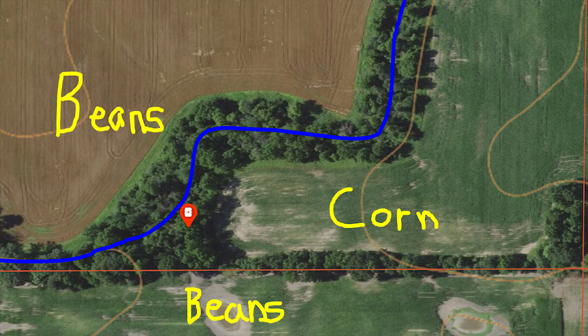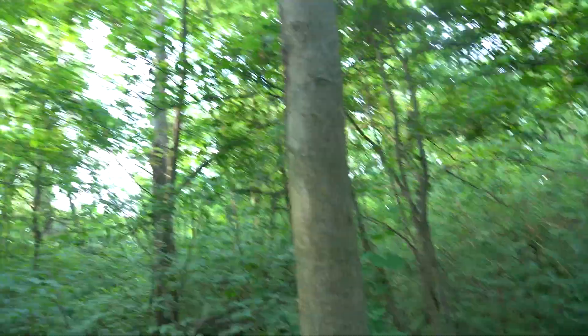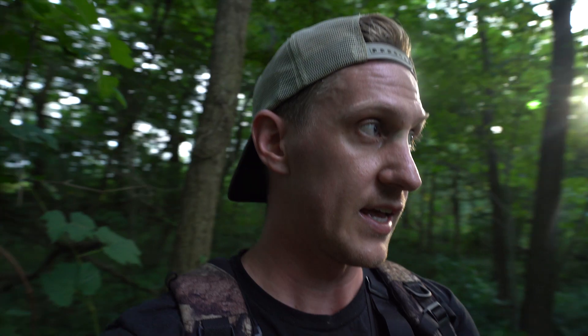I just hung my next camera — it's in a block of woods. There's a bean field, a bean field, and then a cornfield, and this is the biggest little block of woods. I was hesitant to put it here even though there are super heavy trails, because it's really the only cover — but there's actually beds right here. I'll probably check this one just once before season. The reason I put the cell camera on the field edge is to get a lot of inventory of what bucks are in the area, and then I'll come check this one and have an idea how much they're going through the cover versus hitting the corner of the beans.